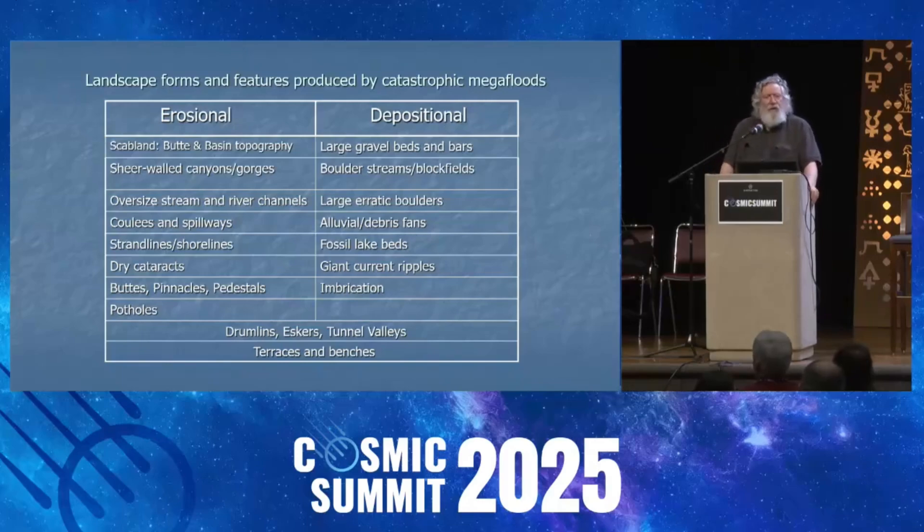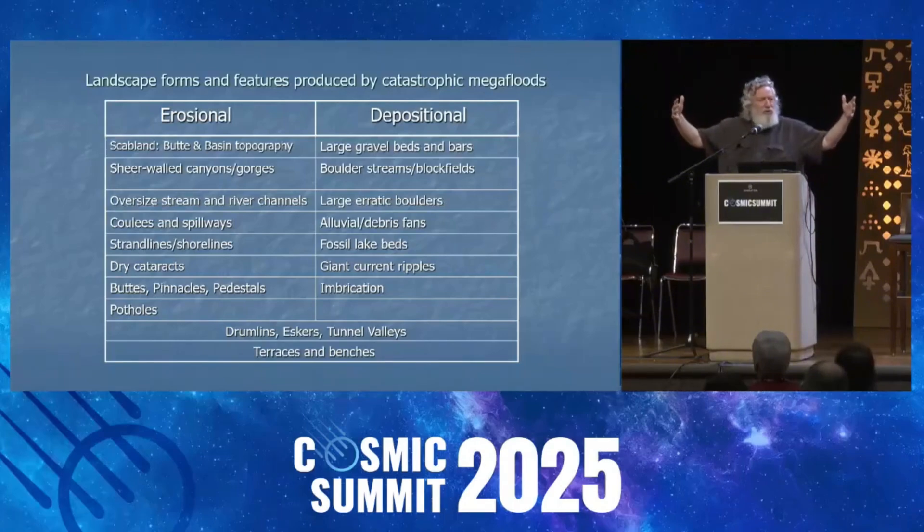Dry cataracts: imagine Niagara Falls with no flowing water — that's essentially a cataract. What happens is the flowing water spills over the rim, and depending on the sheer power of the water, it eats upstream into the cliff, creating what's called a receding cataract. One of the remnants of large floods is seeing these horseshoe-shaped features in the landscape that either have no flow or very small streams flowing through them — these very large horseshoe-shaped features called cataracts. That is one of the more spectacular types of evidence one would see for deluges.